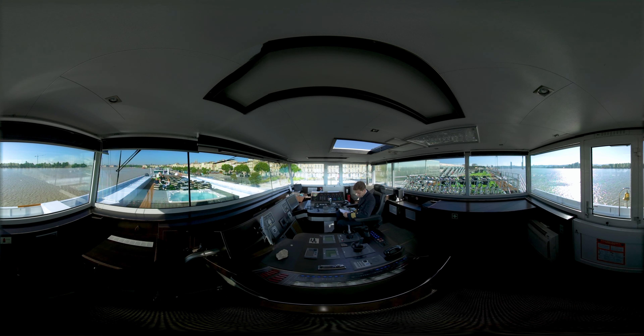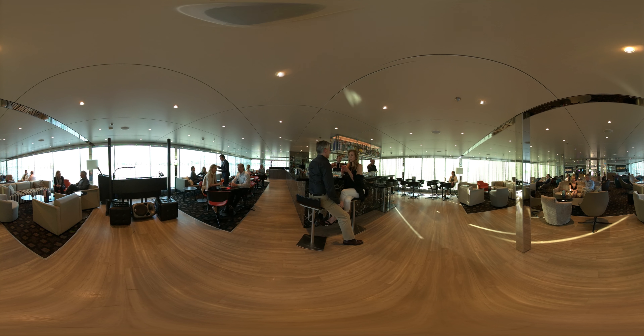Intimate and friendly, our Scenic spaceships were designed with you in mind. The lounge and bar area is the real heart of the ship, where you can come to relax, catch up with new friends, and enjoy the nightly entertainment. Featuring floor-to-ceiling windows, you will be able to enjoy the view from your first morning coffee to your last evening nightcap.